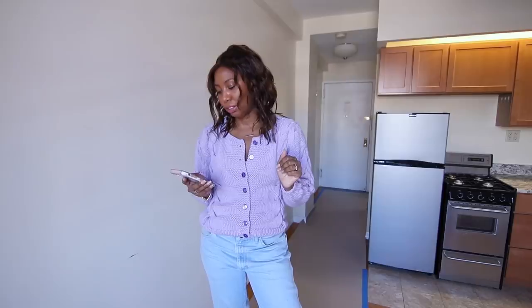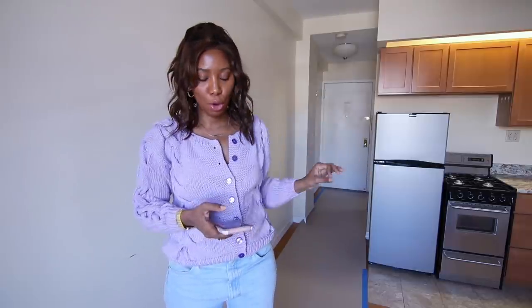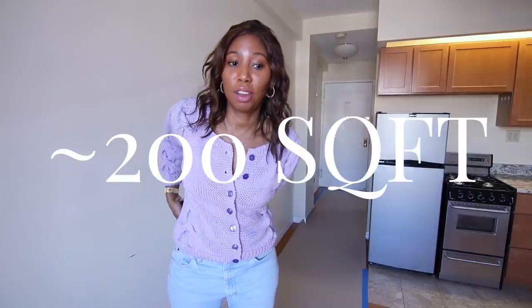A rough estimate came out to 10 and a half by 14, so we're looking at around 147 square feet for the main space, not including the bathroom and the closets. About 150 square feet of living space including the kitchen. The bathroom and hallway add about another 50 square feet, so altogether we're at about 200 square feet for this entire apartment.